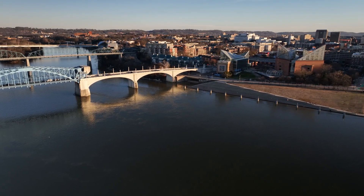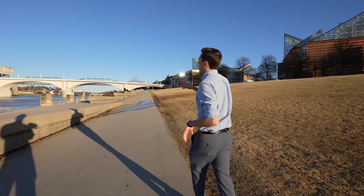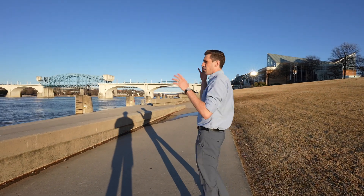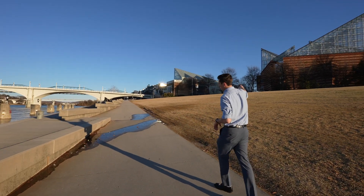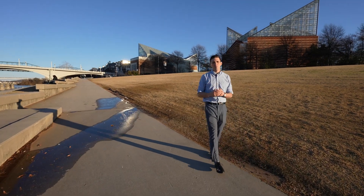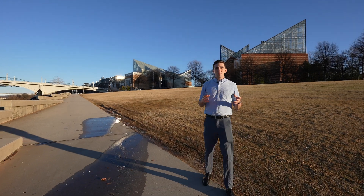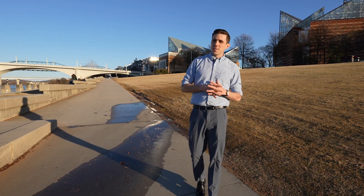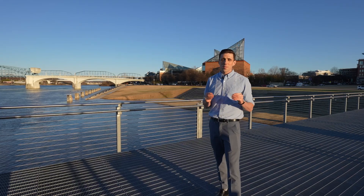This area here is called Ross's Landing. You can see we've got the Market Street Bridge and the Walnut Street Bridge connecting this side of the river to North Shore, with the aquarium back behind me. Ross's Landing is where they do a lot of different events and festivals — typically the Riverbend Music Festival is down here, and the Chattanooga Ironman also finishes right over here. They utilize the space for a lot of different things. It's a cool place to hang out, especially when there are events going on. And that's where we're going to bring this video to an end.